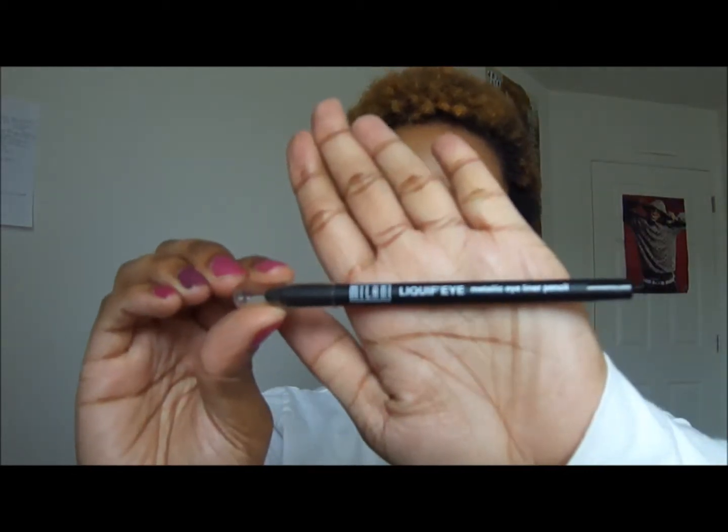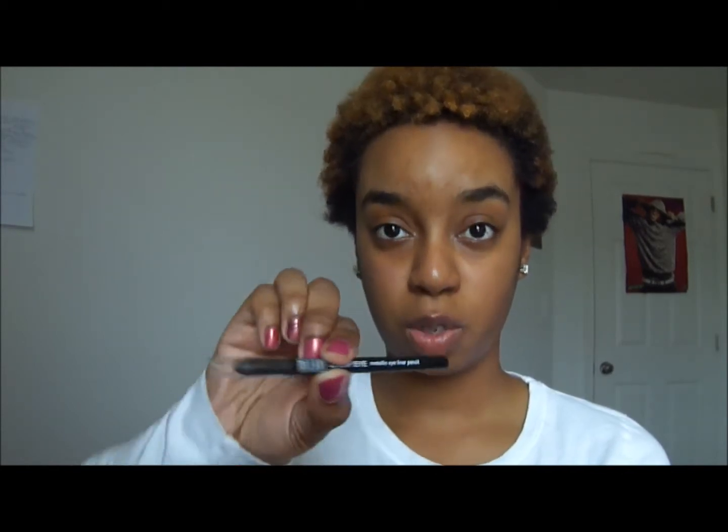Then I have a bunch of eye products. First is my CoverGirl Perfect Point Plus Eyeliner in black. It's a pretty nice black — kind of a softer black, not really black black. Then I have my Milani Liquify Metallic Eyeliner Pencil, also in black. This one is more like a gel liner in pencil form. You can put it on and have a little bit of time to smudge it out if you want, then it dries and it stays.